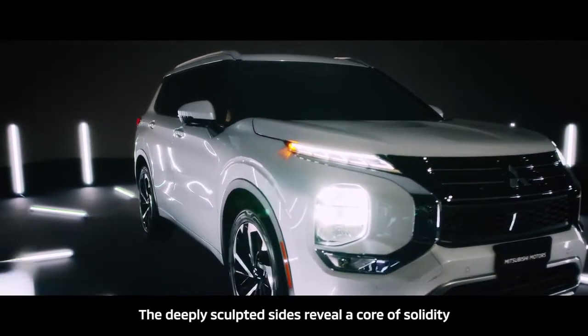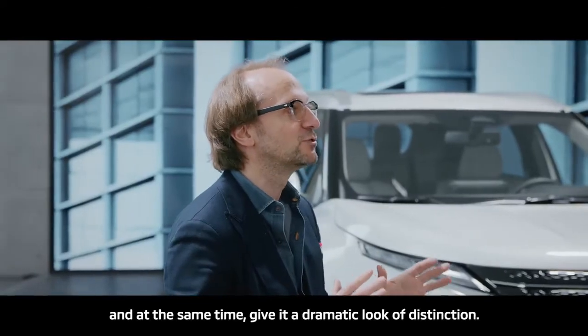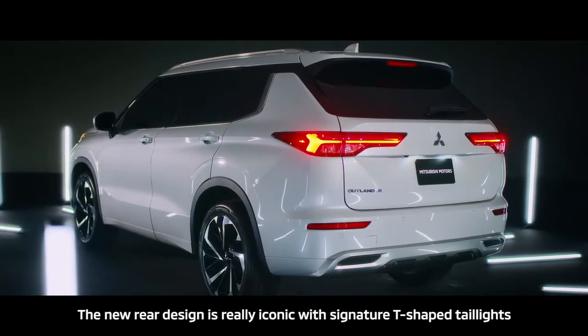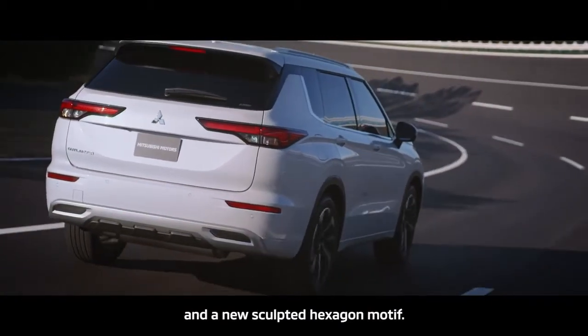The deeply sculpted side reveals a core of solidity and at the same time gives it a dramatic look of distinction. The new rear design is really iconic with signature T-shaped tail light and the new sculpted hexagon motif.